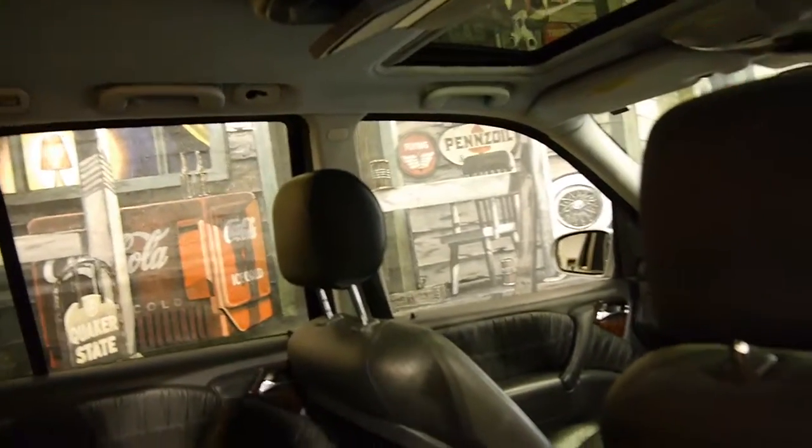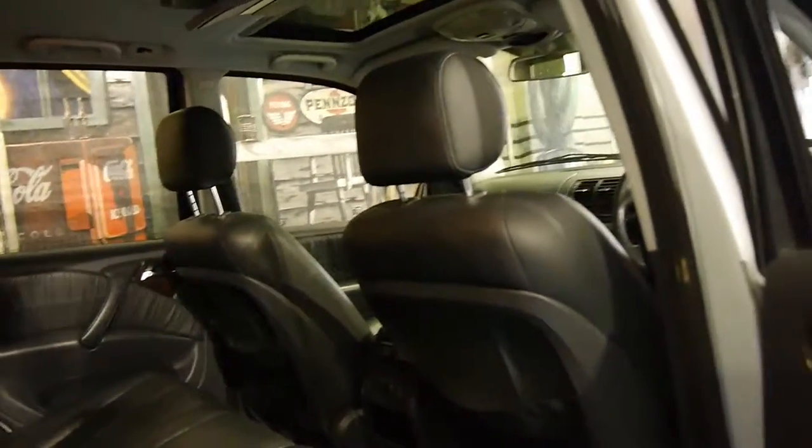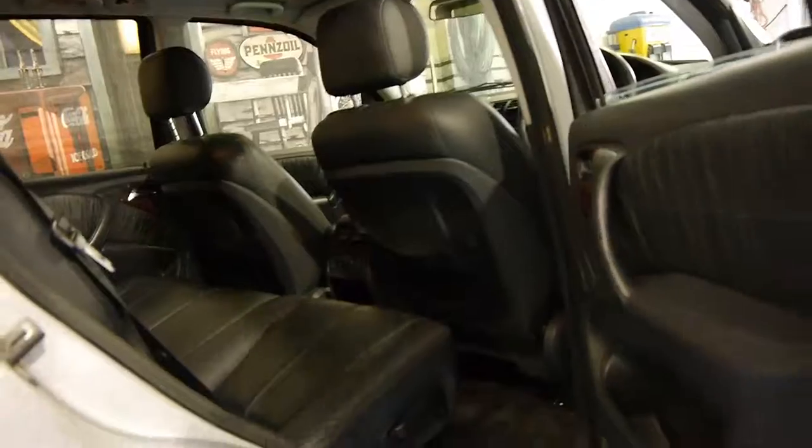As you can see up there you've got your DVD player in the back. I haven't tested if it works. This is a five-seater.